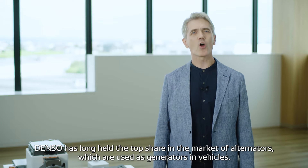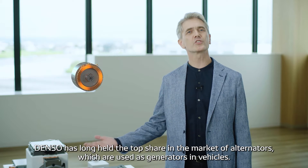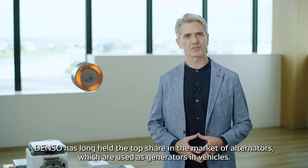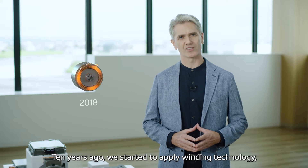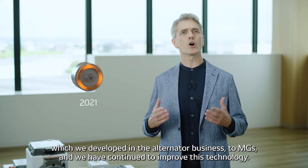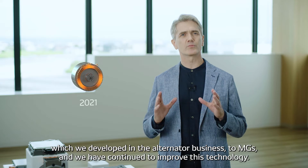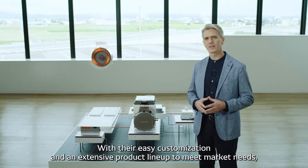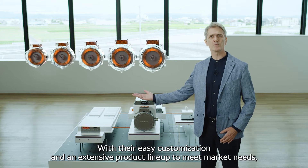Denso has long held the top share in the market of alternators, which are used as generators in vehicles. Ten years ago, we started to apply winding technology, which we developed in the alternator business, to motor generators, and we have continued to improve this technology.